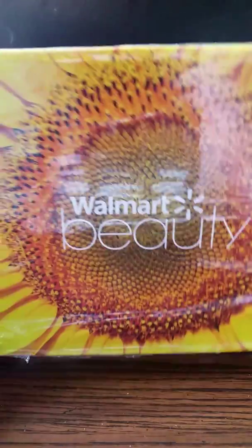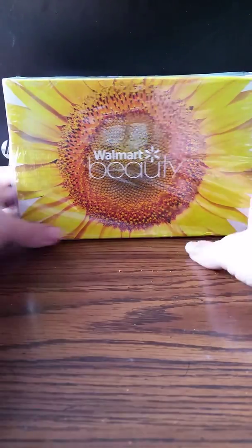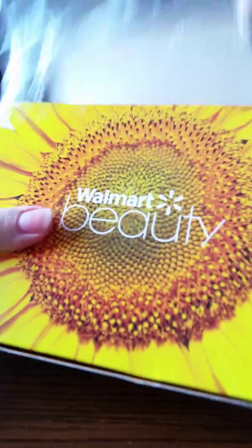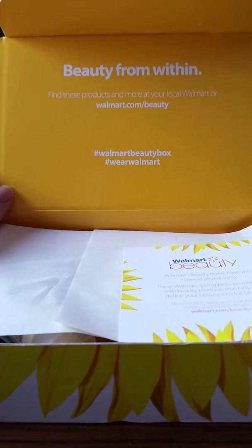Hello everyone! I received my Walmart beauty box today — look at that beautiful sunflower on it. I started to cut it open and let's check out what we have inside.